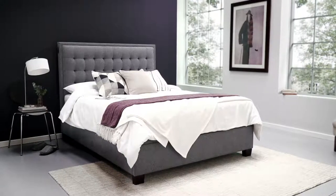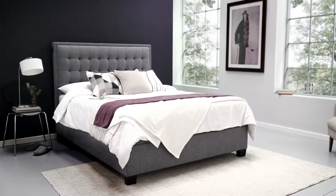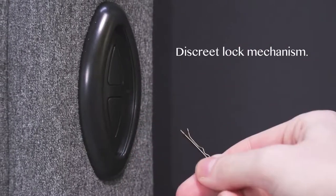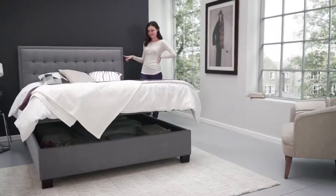The Cheviot keeps safety as well as style as paramount in its design, with a lock mechanism that can be easily accessed with a safety pin or pen to keep all your valuables safe and secure.